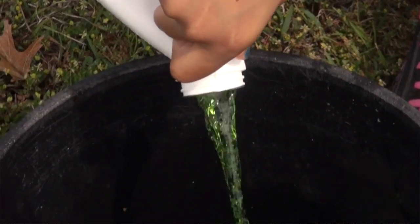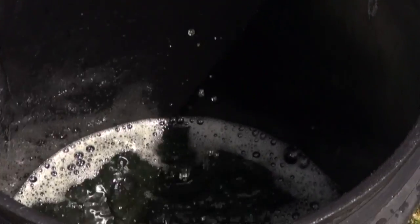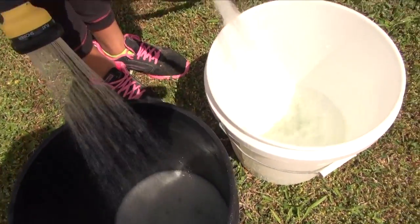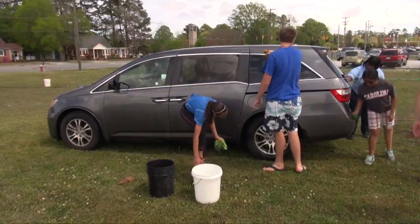We are using Simple Green detergent — it's one of the most biodegradable detergents that we can use. Stormwater water quality personally uses Simple Green to wash our boat, our cars, anything.